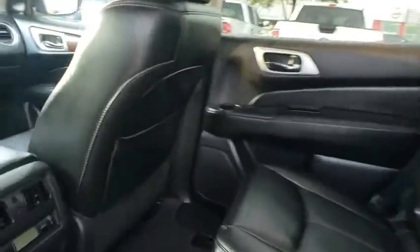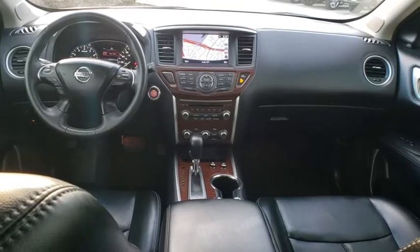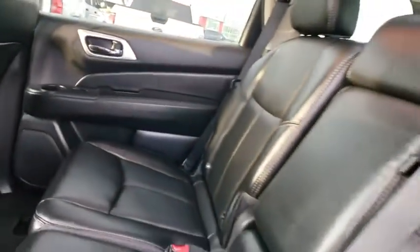Bluetooth, leather-wrapped steering wheel, power steering, adjustable steering wheel, keyless start, auto-dimming rear-view mirror, four-wheel disc brakes, aluminum wheels.